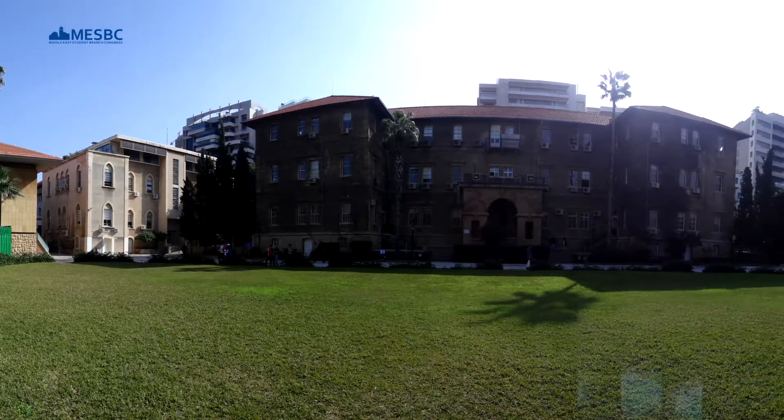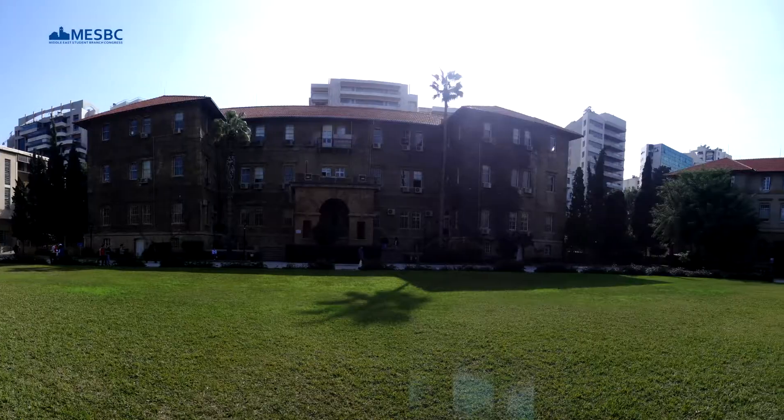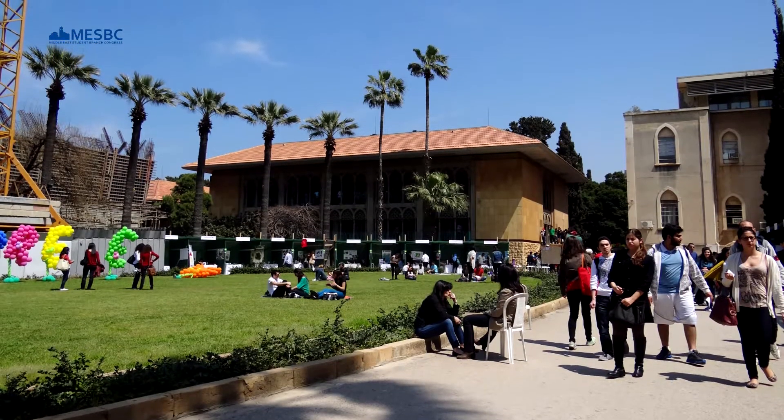From this spot you can witness some of the oldest buildings on campus, with the university dating back to 1866. Who knows — maybe one of your ancestors took a course here or took a nap right in this very spot.